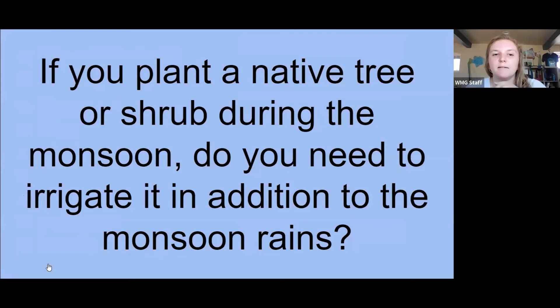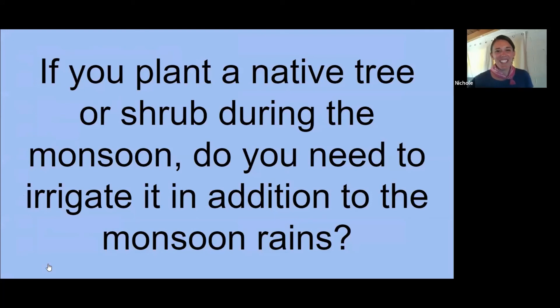We are talking about native plants and planting during a time where there may or may not be rain. Do we need to irrigate in addition to monsoon rains? Nicole says yes — you always want to plan on supplemental irrigation for the establishment of native plants during the hot season, through the dry period and even through the monsoon depending on how much water we get. Plan on establishing your plants with supplemental irrigation through the first two years.